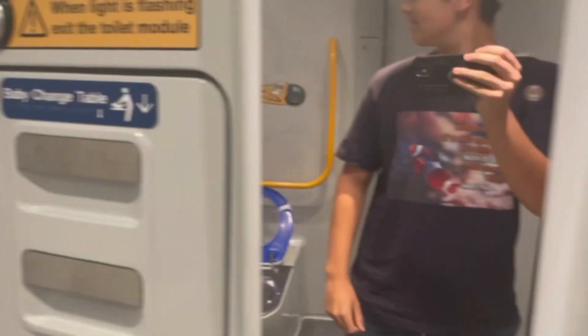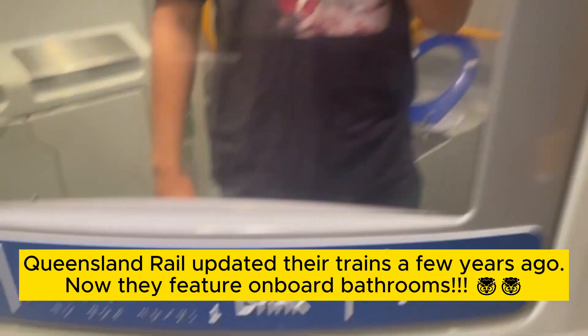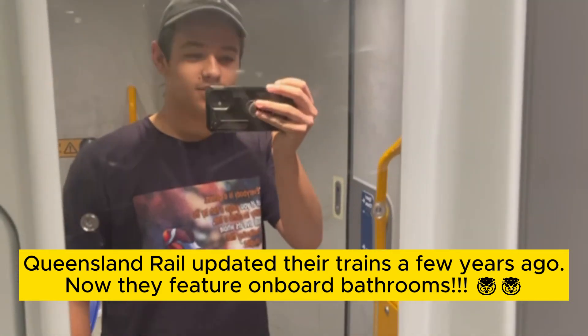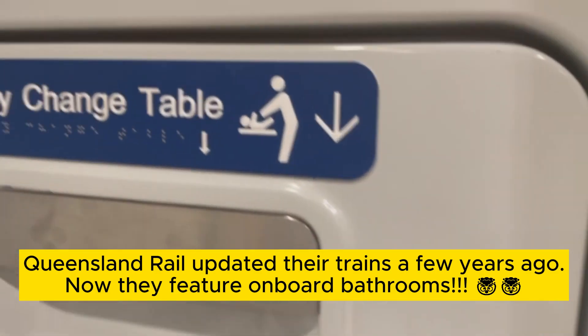This is like an airplane toilet but much larger — this is crazy. So there's a toilet on the train. I don't know if you have this in other countries, but yeah, it's pretty bumpy. This is all the space you get.